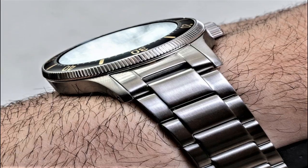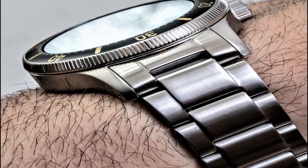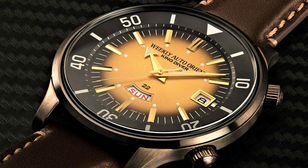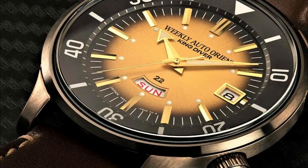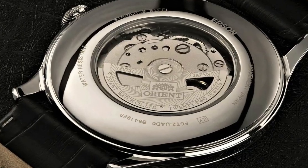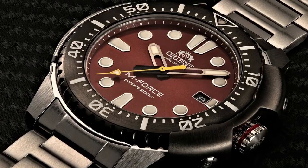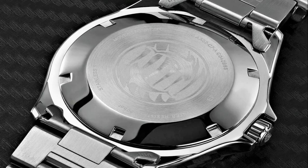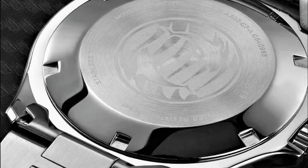Hello friends! If you are looking for the best new Orient watches for men, you are in the right place. All the watch product buying links are given in the video description. Please like, comment and subscribe to my channel for more videos and press the bell icon for new video notifications. If you have any questions, please comment in the comment section.